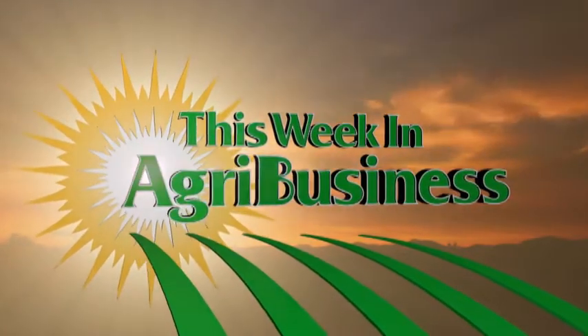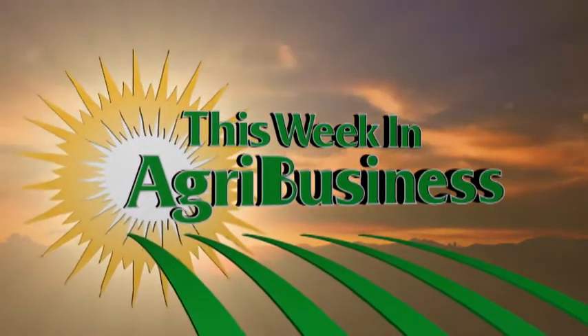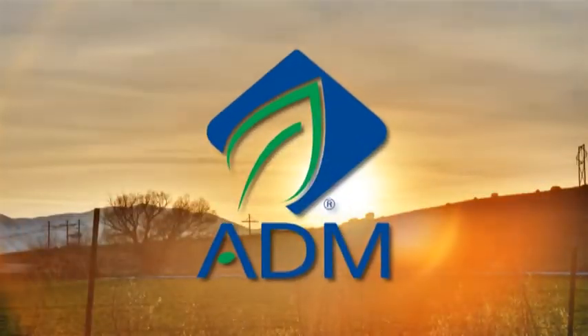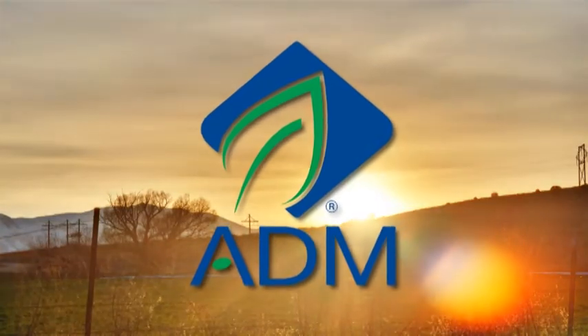This week in agribusiness, serving America's most essential industry, is brought to you by ADM.